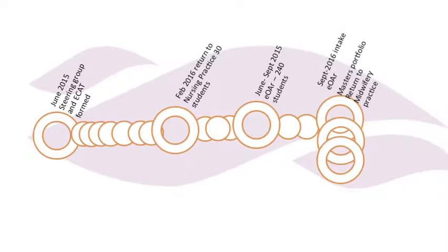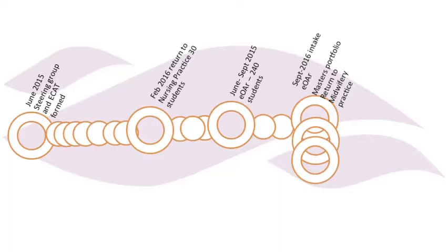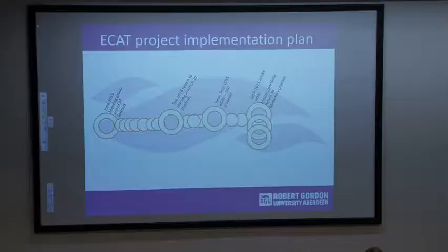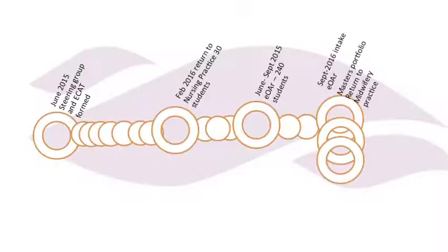This was the overall project plan — and we're still in the middle of it. You can see June 2015 was when we set up the steering group, with all those dots representing months. In the beginning, you'll have a long period where nothing really happens. Then February 2016, we took the Return to Nurse Practice cohort through. There was a bit of a hiatus while we gathered reflective feedback from students, lecturers, practice educators, and mentors. Then three more months, and we took the big cohort through in June. September 2016, we took 240 students onto it — they are currently out there.